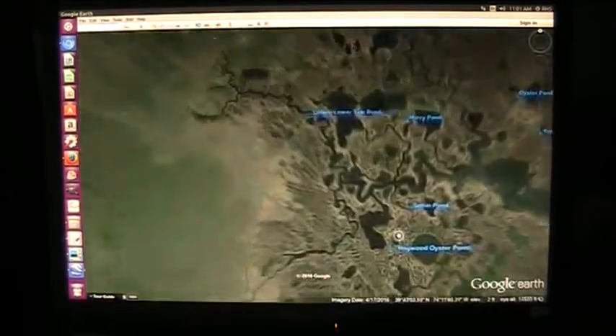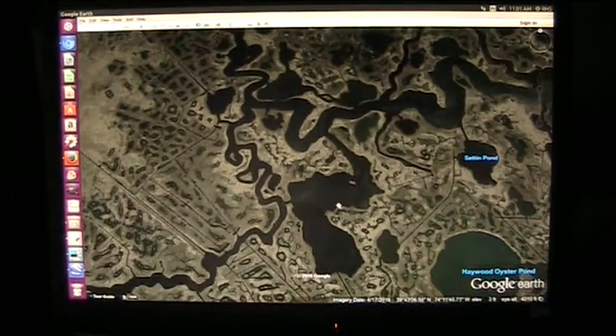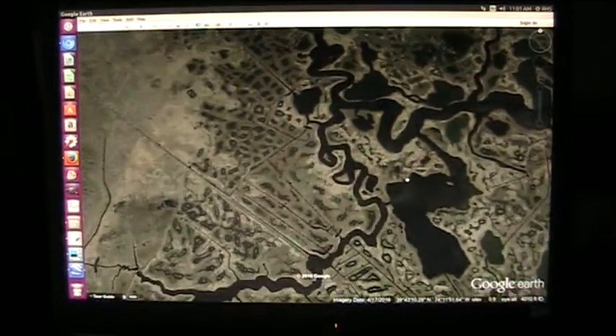Here we are at the Lighthouse, and we're going to go inland over here. This spot here is very, very dense, and I think I understand what was going on here.